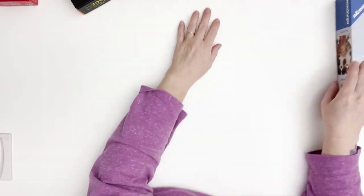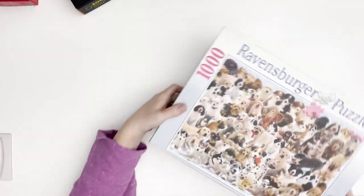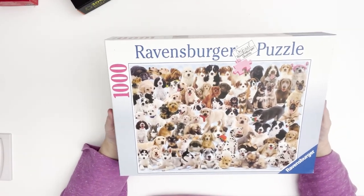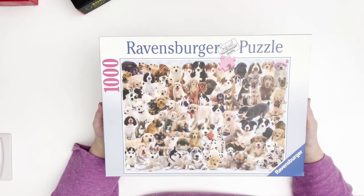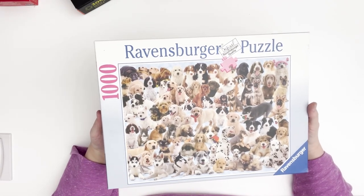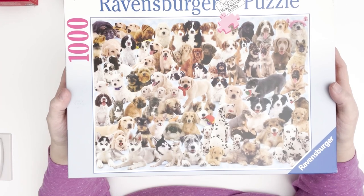I got this one from Goodwill — it's a Ravensburger, one of my favorite brands, with just puppies. How can you go wrong with a whole image of different puppies? I thought that was cute — it's a thousand pieces.